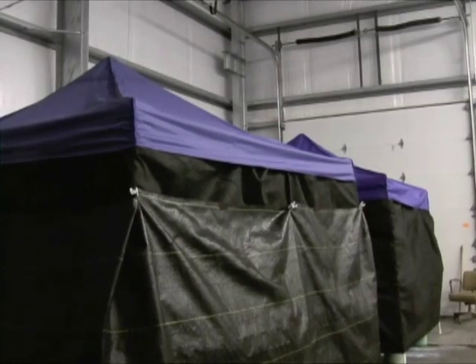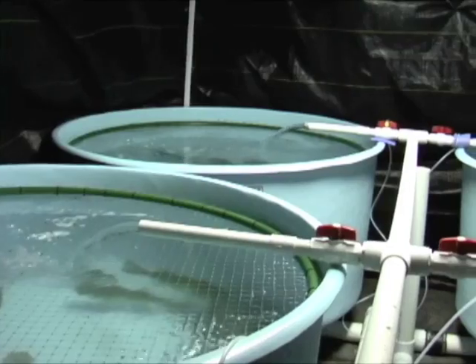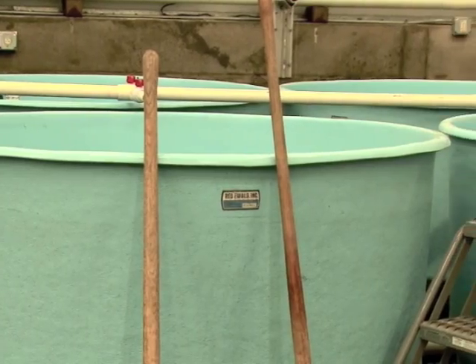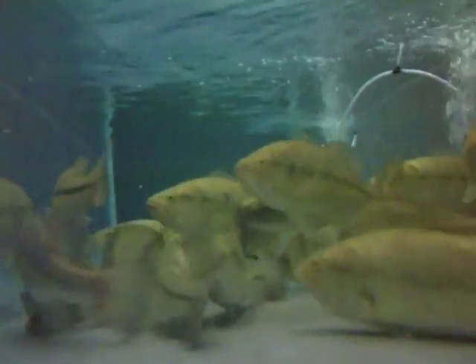It turned out there was more to it than regulating water temperature and length of daylight to fool the bass into believing it was time for love. Things like tank shape and substrate color had to be adjusted to the fish's liking, and backing up the artificial indoors winter cycle of the bass was also necessary.